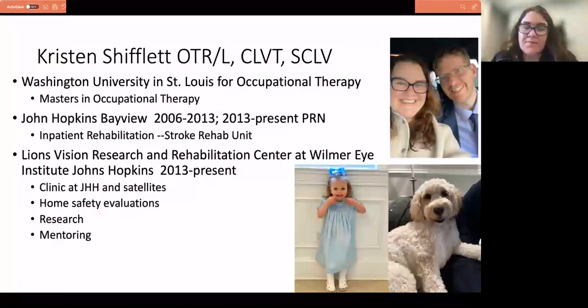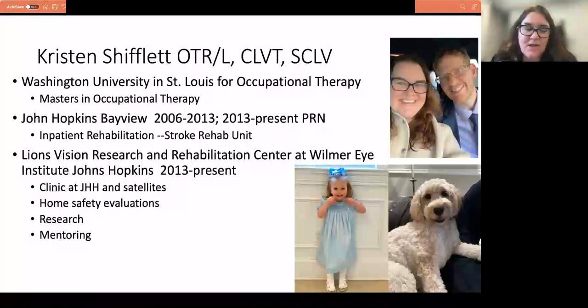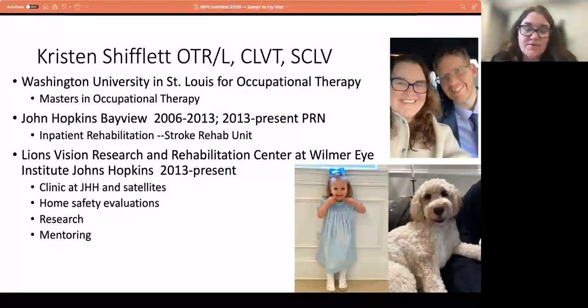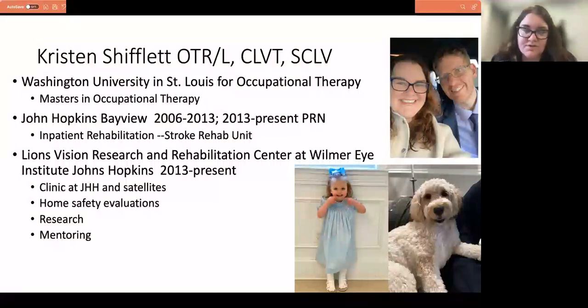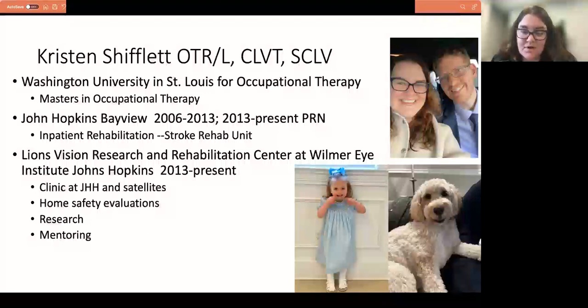Here at the clinic I work with an amazing team of people. I do home visits sometimes, work site evaluations if needed, and with Hopkins we do a lot with research and mentoring. I actually have my first level two student here from Towson University, and I mentor anyone else trying to get their specialty certification in vision. And of course you have to have cute pictures of your family on your slides — my husband Steve, my daughter Savannah who's two and a half, and the dog Harper who is three. She's a golden doodle and very cute.